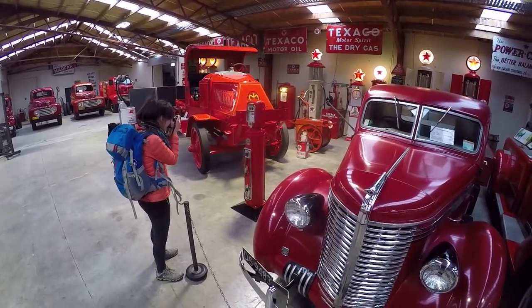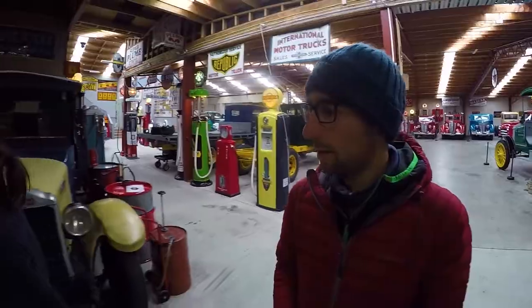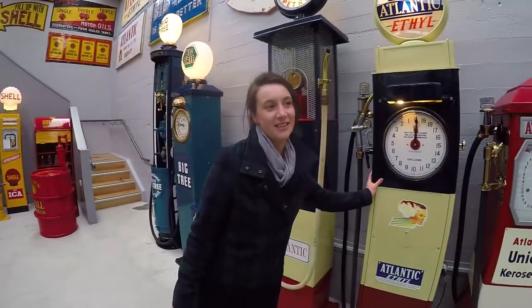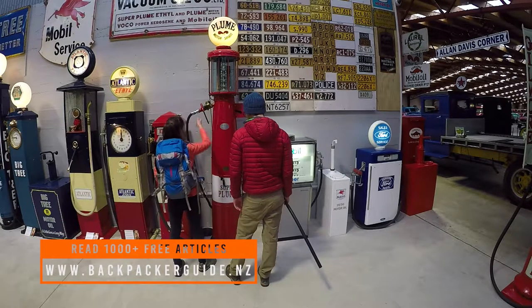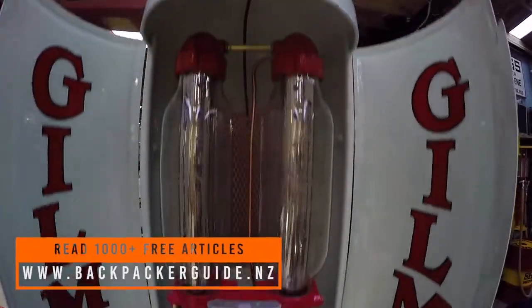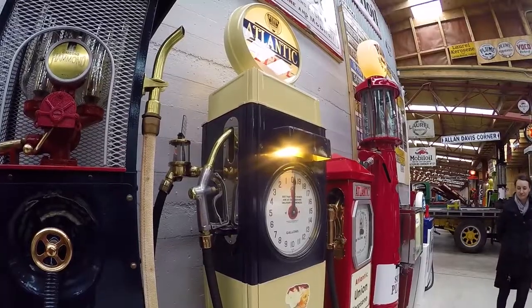We keep repeating how massive Transport World is, and it really is — it takes up an entire city block. We're not exactly petrolheads, but it's really hard not to be impressed by the huge scale of this vehicle collection. There's also a huge amount of petrol pumps on display, which actually look more like science experiments than petrol pumps.